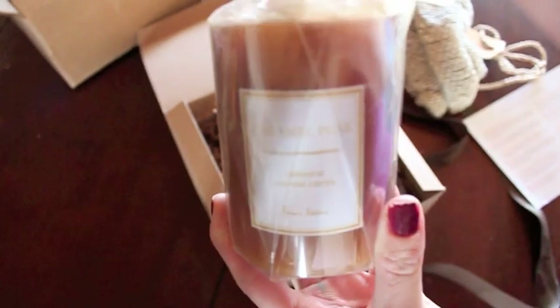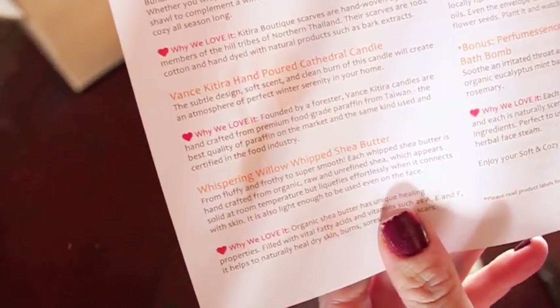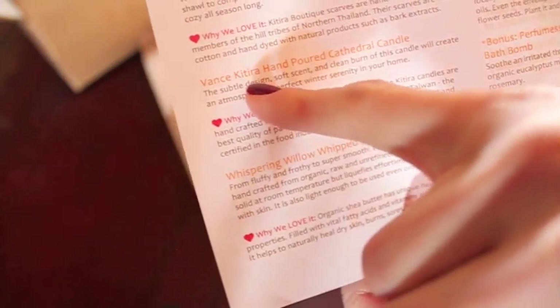The next thing is a hand-poured cathedral candle, and it's in caramel pear. It smells amazing. And the company is Vance — I should know how to say this 'couture' word, because now it's on here twice. It's a hand-poured candle.